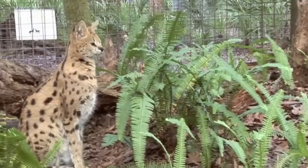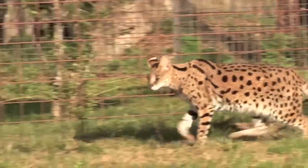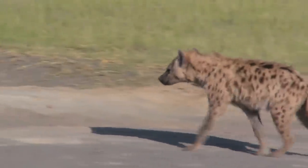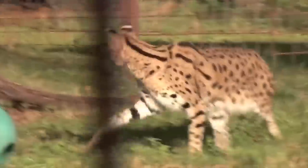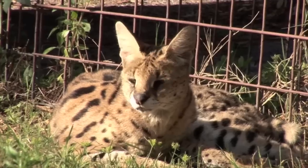Although the serval is an agile and skilled hunter, it is not immune to predation. In certain regions, the serval may encounter larger predators such as lions, leopards, and hyenas that could pose a threat to its survival. These predators often target servals, particularly when they are vulnerable, such as during their young stages or when injured or weakened.